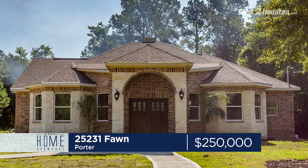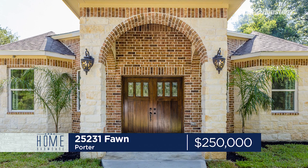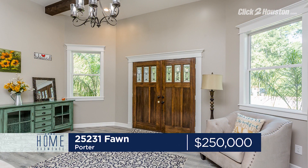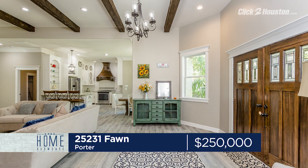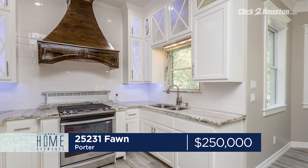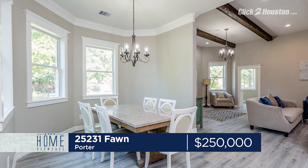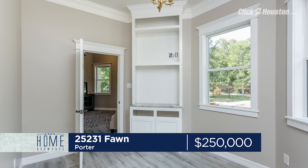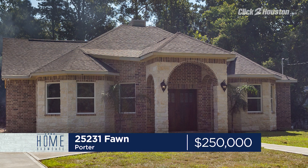Up in Porter, we have 25231 Fawn. That's three bedrooms, two full baths, and 2,500 square feet. Double front-door entry leads you into a beautiful open living space with beam ceilings, recessed lighting, and hardwoods. In fact, there's no carpet in this entire one-story. The modern kitchen has all of the upgrades, including granite and stainless steel appliances. 25231 Fawn in Porter is listed with Erica Nelson for $250,000. Open house is Saturday, 1 to 3 p.m.